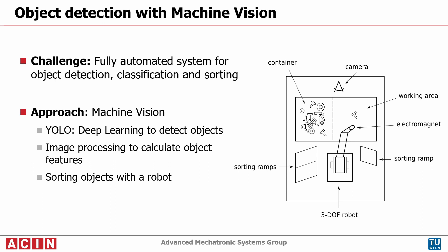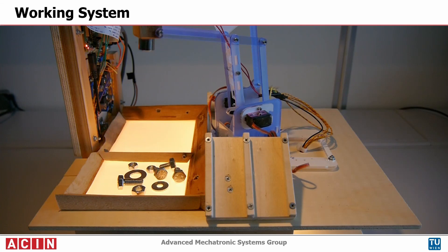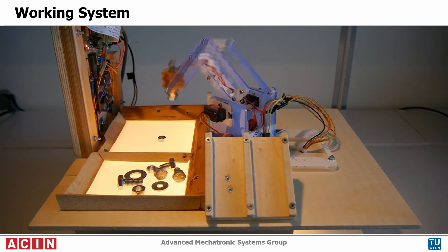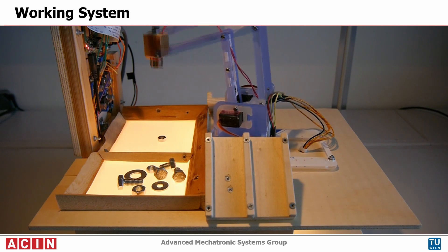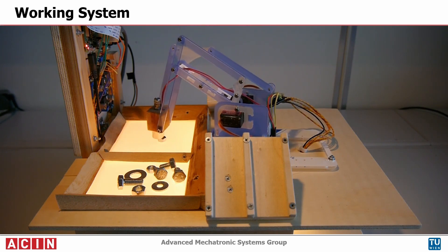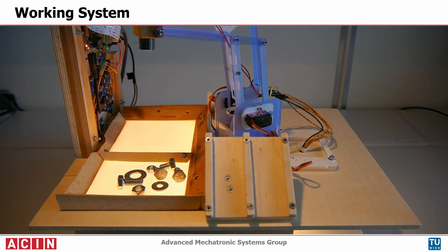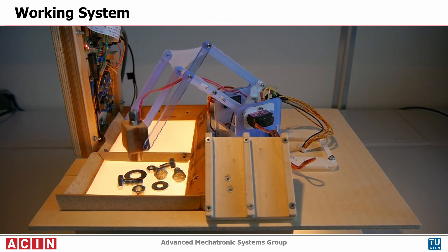With this electromagnet, only grasping of magnetic objects is possible. At the beginning of the process, the container consists of the unsorted objects. The area where the objects get analyzed is empty. In the first step, the robot grasps a random object and drops it onto the working area.